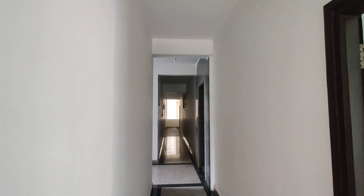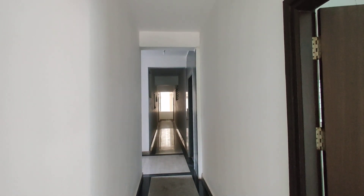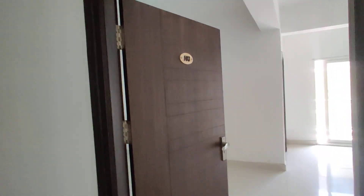Welcome to MG Global Properties. Today we are in Panchavathi Colony, Manikonda. We have a second-hand flat for sale. It is a 2BHK flat and it is west facing.